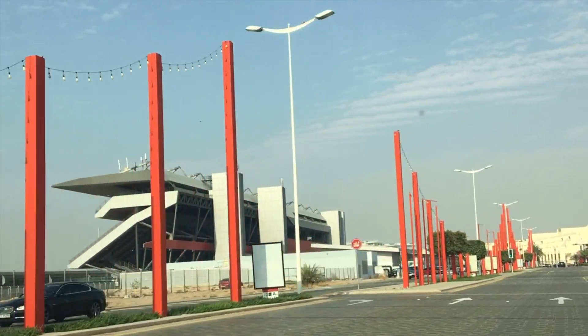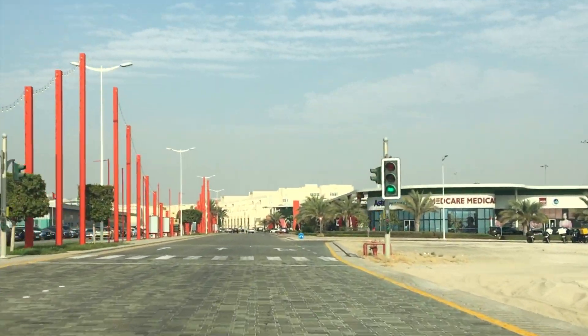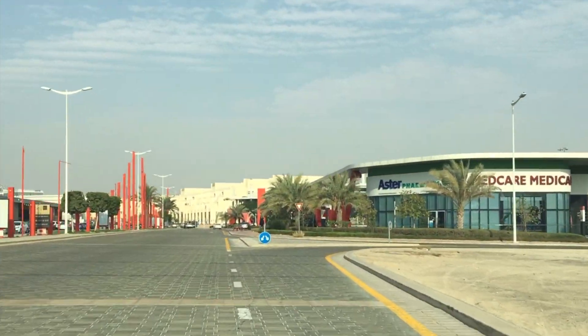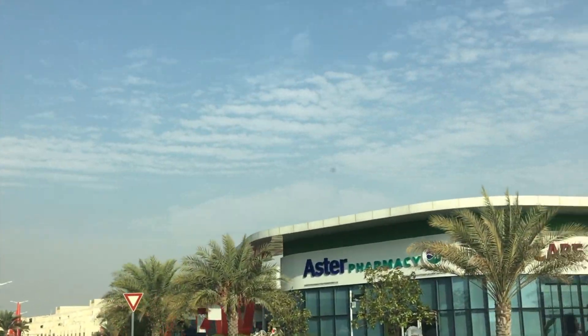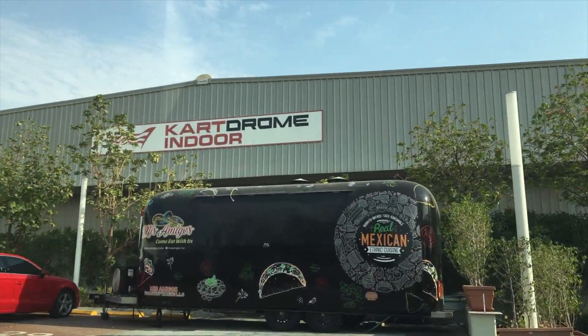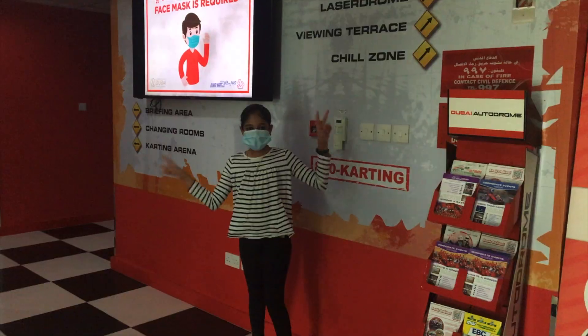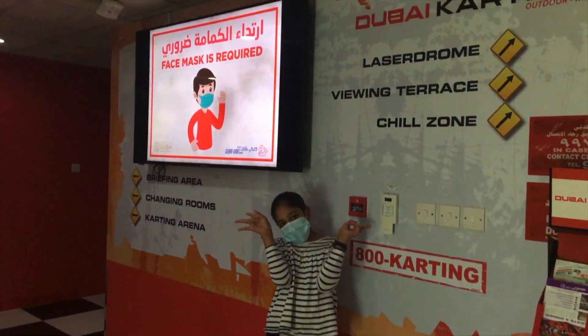Are you looking for fun, adventure and thrill? Well, this place has it all. Hello and welcome back to our channel Mommy Traveller. We have now arrived at Indoor Kart Drome. Let's explore together. Yippee! I am so excited!